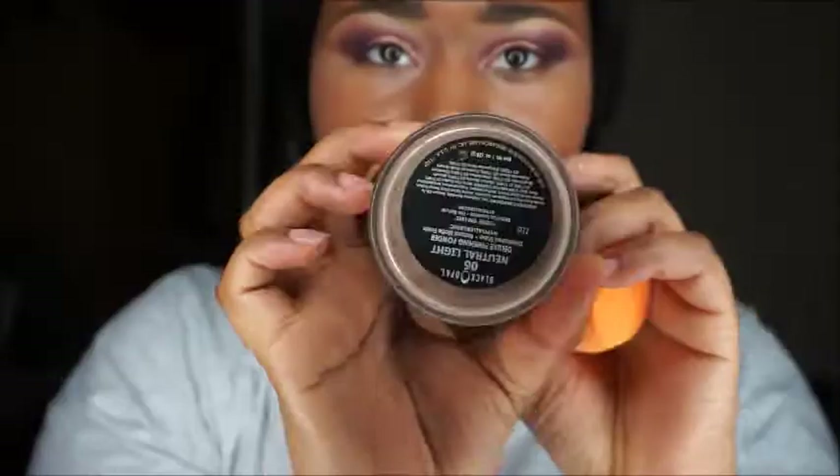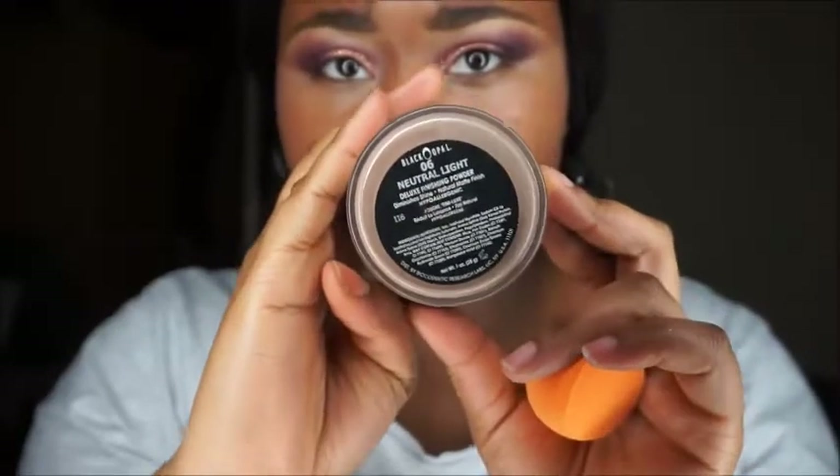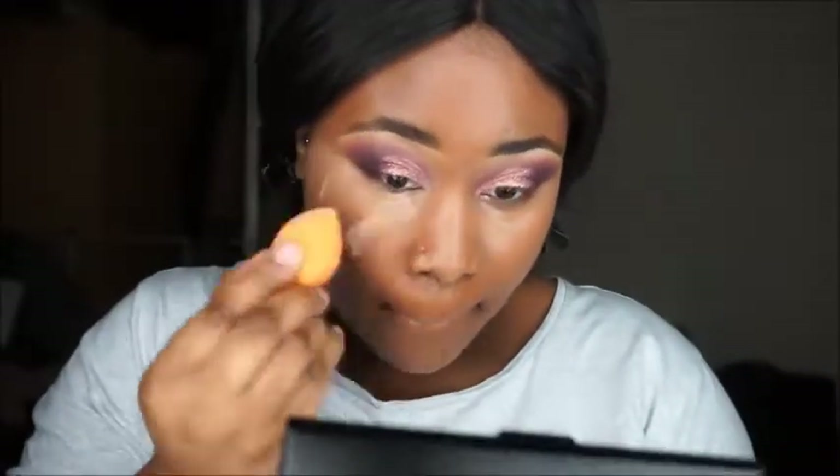I just blended that in with a kabuki brush. By the way, all my brushes are from AliExpress — if you want a video on that I can definitely do that. This is neutral light by Black Opal; that part of my routine hasn't changed, it's still standard. I then went in with dark deep by MAC just to pull the look together.